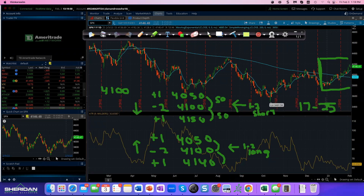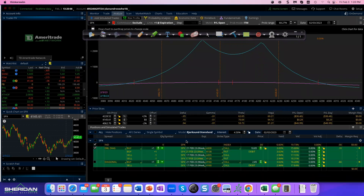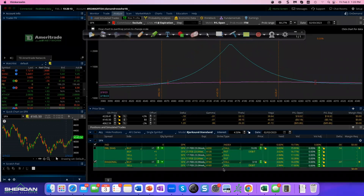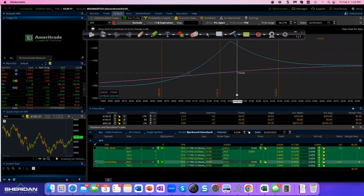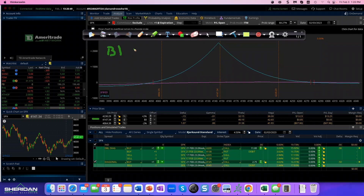A couple of things on my mind today. Let's take the basic calendar trade — how many are familiar with those? A calendar trade is a range-bound trade. Here's an example of the mechanics: we're at 4146, so I'll buy one February 21 at-the-money call and sell one February 17 at-the-money call. It's a debit transaction — call it three dollars, so $300. You put it on at the money, in this case the 4145 strike.